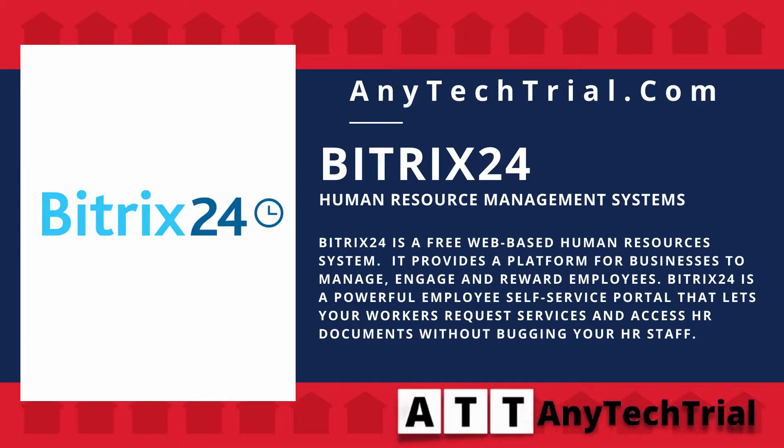Bittrex 24 is a powerful employee self-service portal that lets your workers request services and access HR documents without bugging your HR staff.